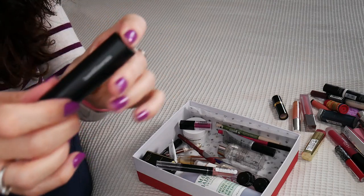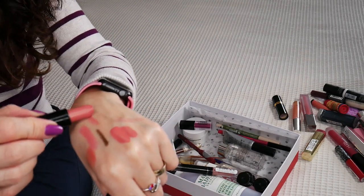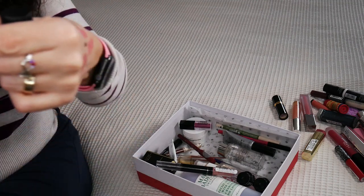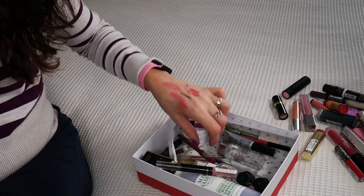Another lipstick that I'm tossing is this one by Bare Minerals. I didn't like so much the color. Lisa J is the one that made me purchase this, but it's not looking flattering on me. I've tried it even with gloss.